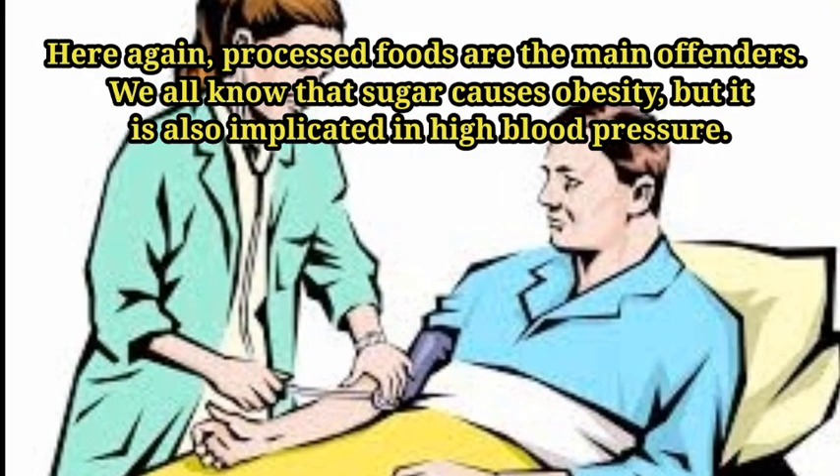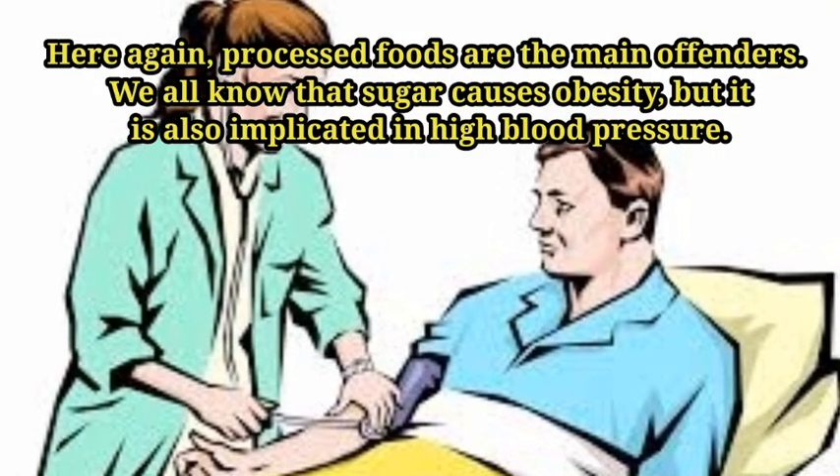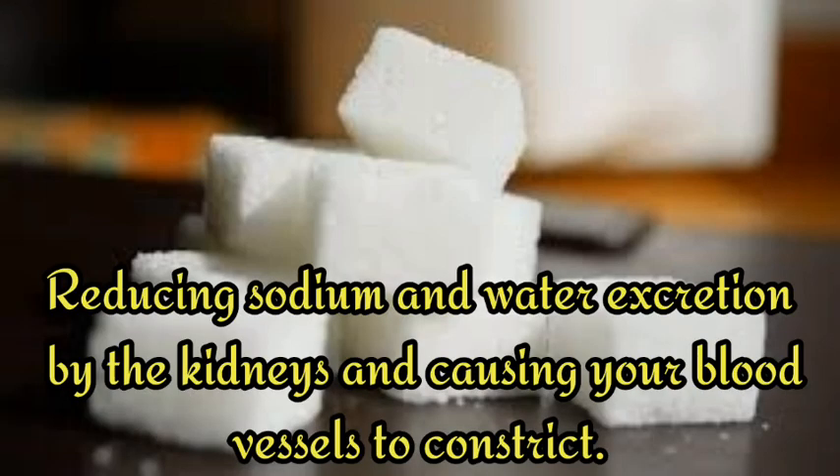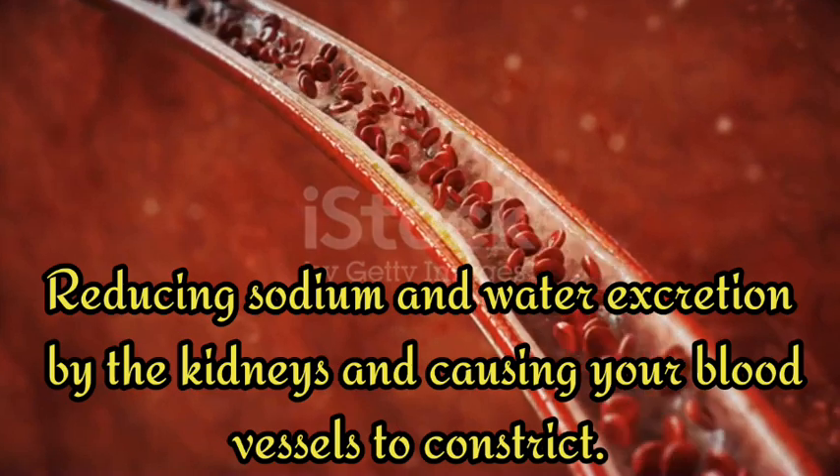Number five: sugar. Processed foods are the main offenders here. We all know that sugar causes obesity, but it's also implicated in high blood pressure. It disrupts your metabolism — for example, by causing your body to produce too much insulin and leptin, reducing sodium and water excretion by the kidneys, and causing your blood vessels to constrict.